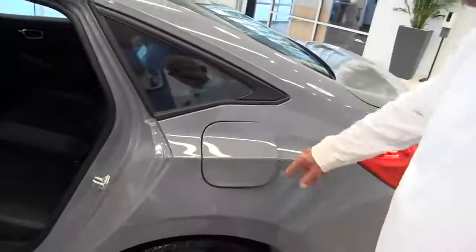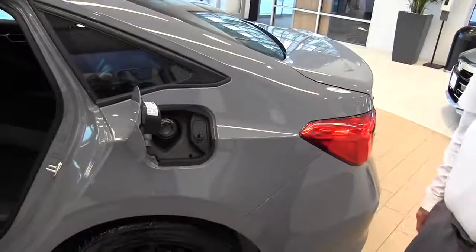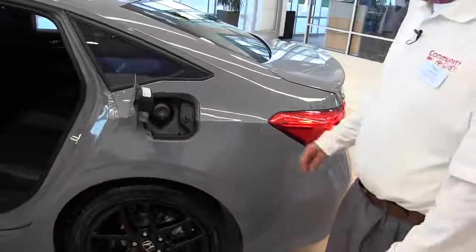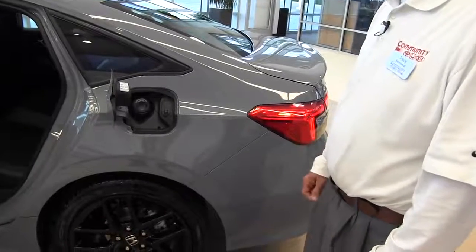On the gas cap you simply push. It's a capless fuel system where you don't have to worry about whether you've tightened your gas cap good enough or not, so the light will not come on.